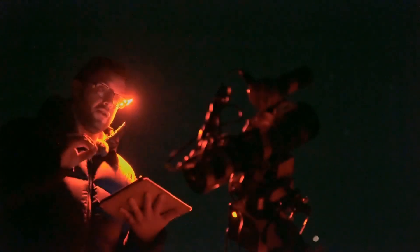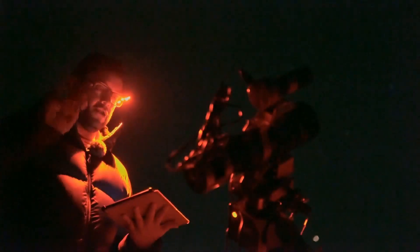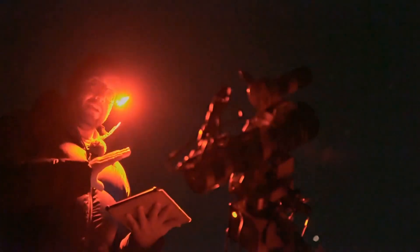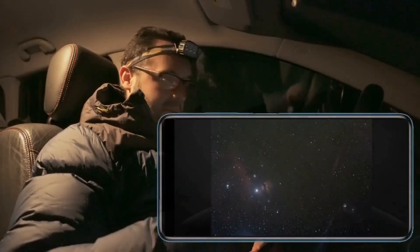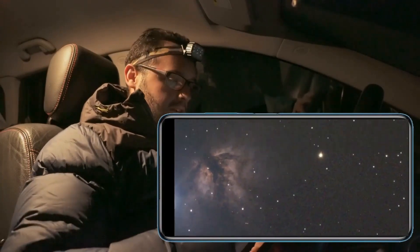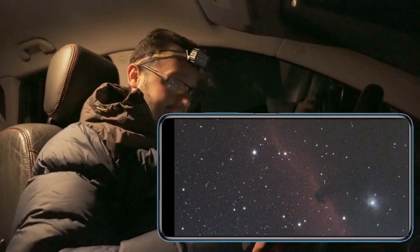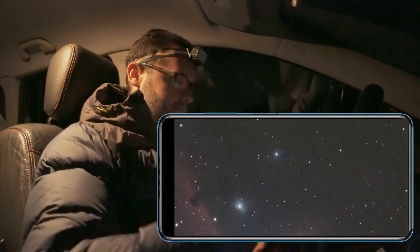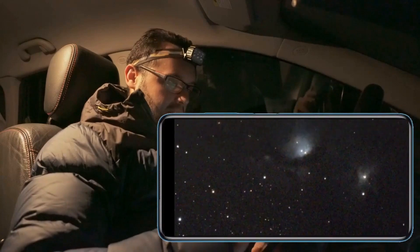Let's continue with the session. I've set up 36 captures — three hours of integration for this region of the Orion constellation — and let's see what we get. The session is going perfectly. Now that I've adjusted the exposure time in the auto-guiding system, the images are even better, with even smaller and more focused stars. Everything is perfect to continue with the session.